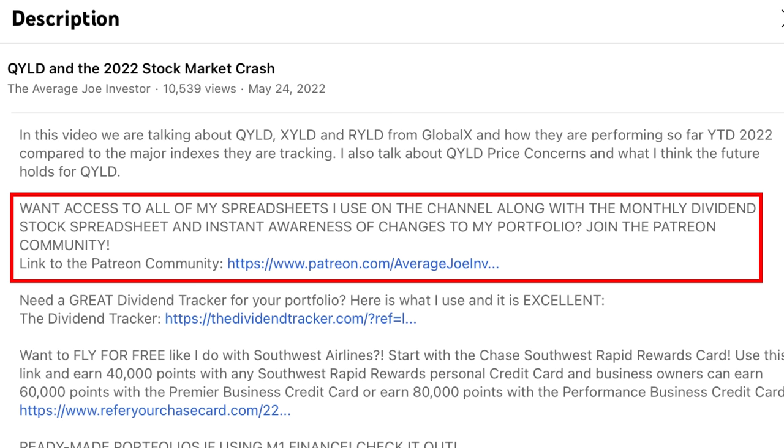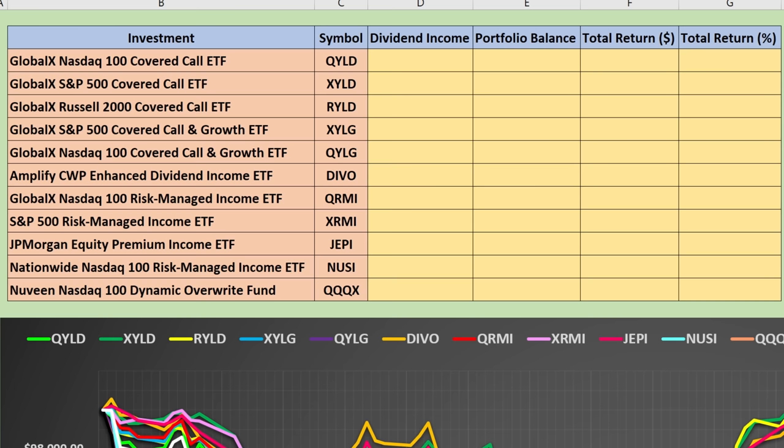Check out the link down in the description below. Here are the 12 different covered call dividend ETFs we're taking a look at in this video. We've got QYLD, XYLD, and RYLD, which we reviewed in the previous video — the GlobalX NASDAQ 100, S&P 500, and Russell 2000 covered call ETFs. Then we also have variations of the above.